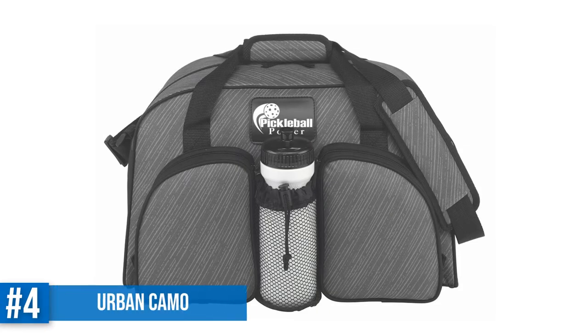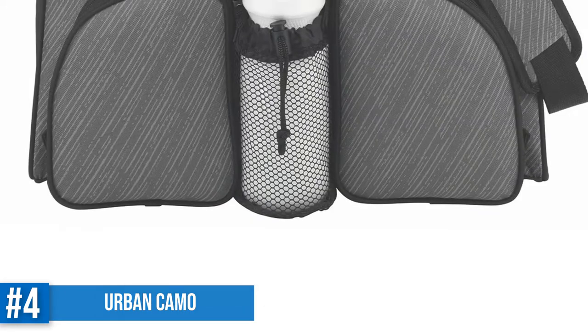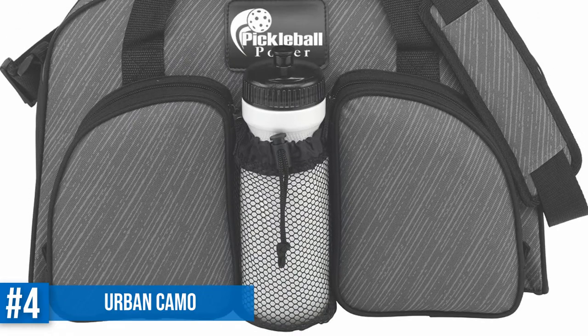Number 4: Urban Camo Action Sports Duffel. While the Game On duffel bag is sporty and young, this duffel bag is stylish and chic, and still great for carrying everything that you need for pickleball.